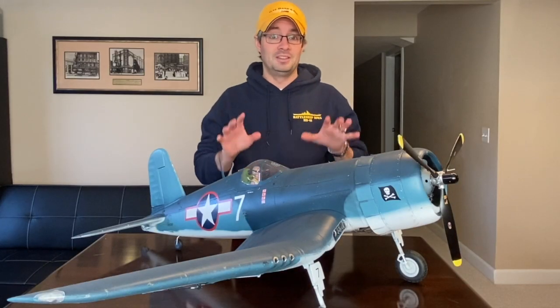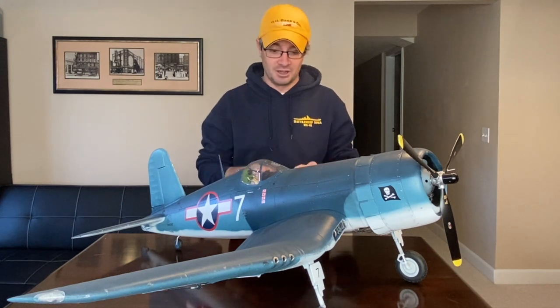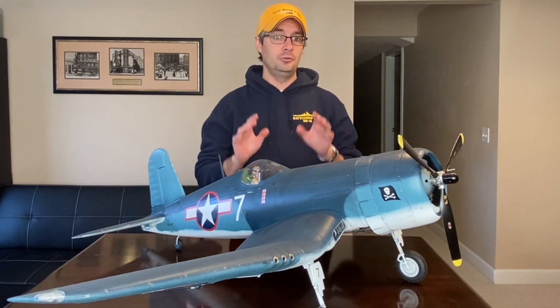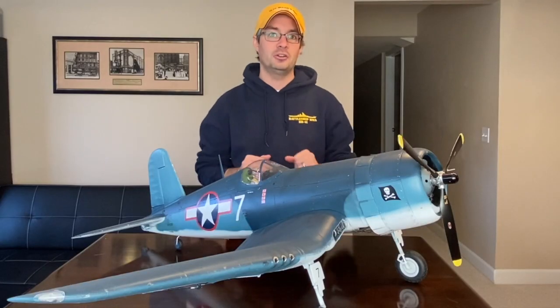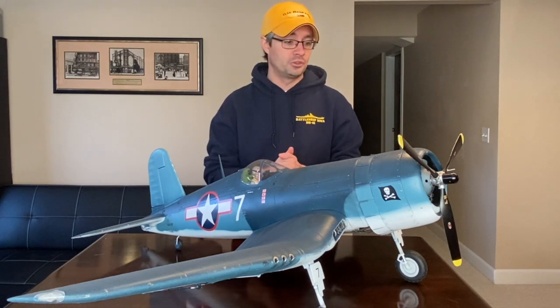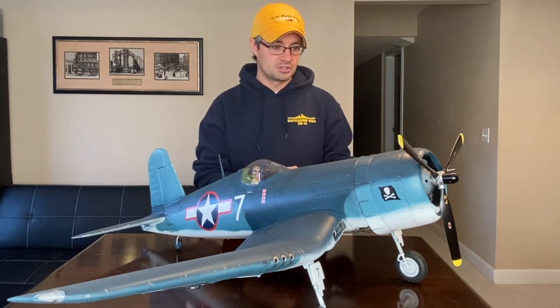After months of work, the E-flite 1.2 meter Corsair is finally done. This has been a complete repaint and detail project to take the E-flite 1.2 meter Corsair F4U-4 version and backdate it to the F4U-1A version that flew with the Jolly Rogers in November 1943. I decided to use Ike Kepford's Corsair.